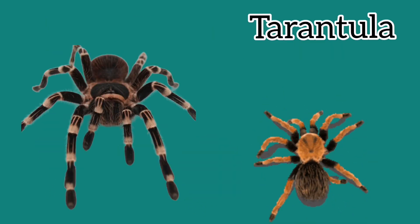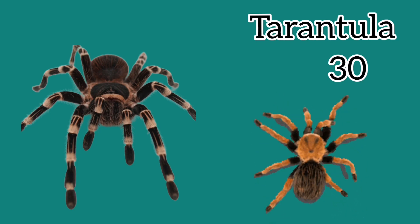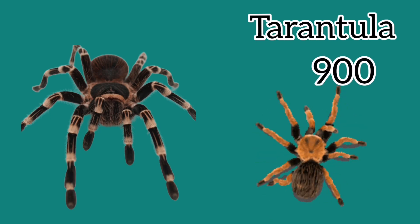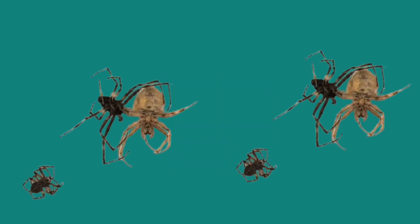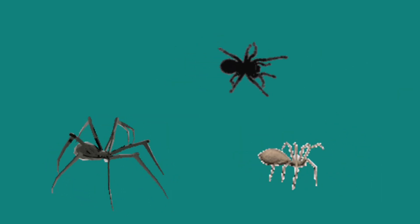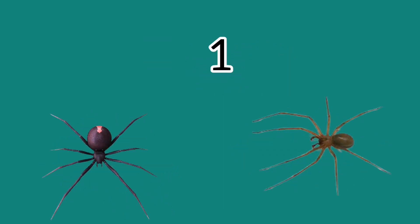One spider called the tarantula can live for up to 30 years, and they are very big spiders. There are 900 species of tarantula, including a species called the blue wandering tarantula which lives in England. Spiders can spin webs in zero gravity, and some spiders kill other spiders for prey.